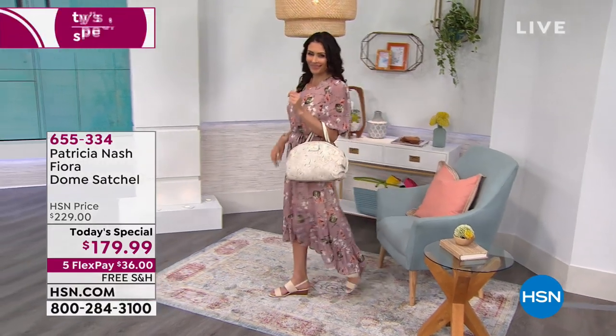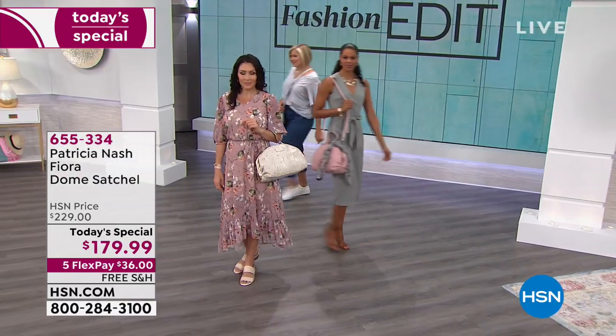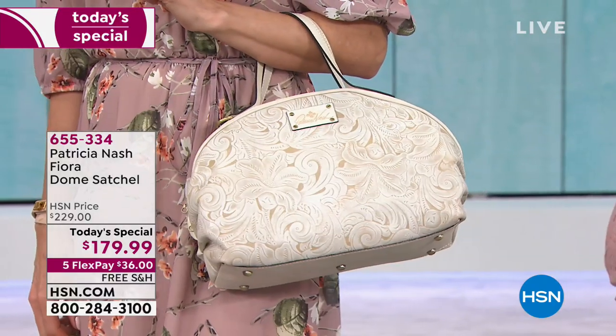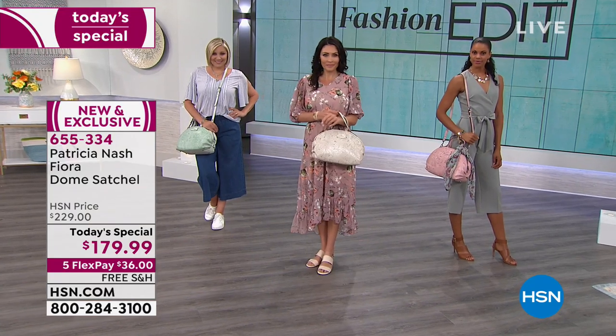Only here at HSN can you find this Patricia Nash Fiora Dome satchel. Normally her handbags sold in the finest department stores start around $269, not $229. This is all handcrafted - the it-status bag for the season, with gorgeous colors we're going to be talking about.